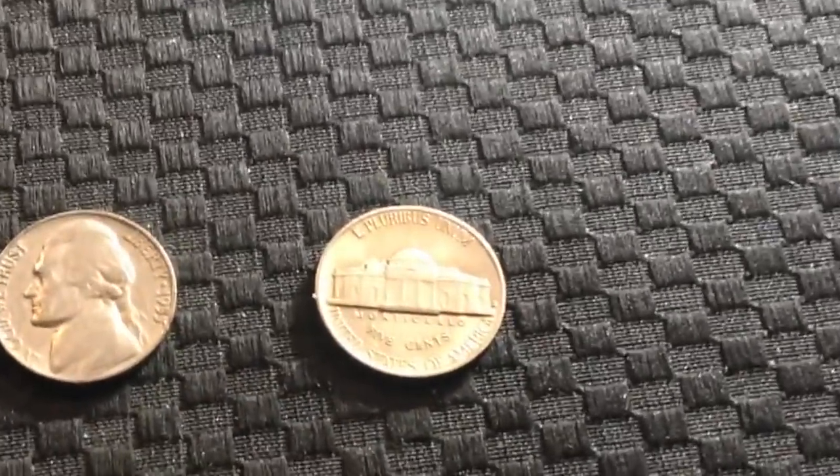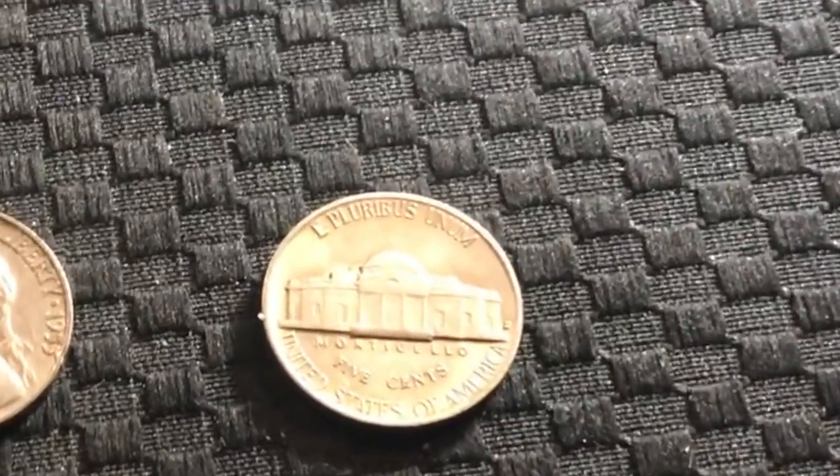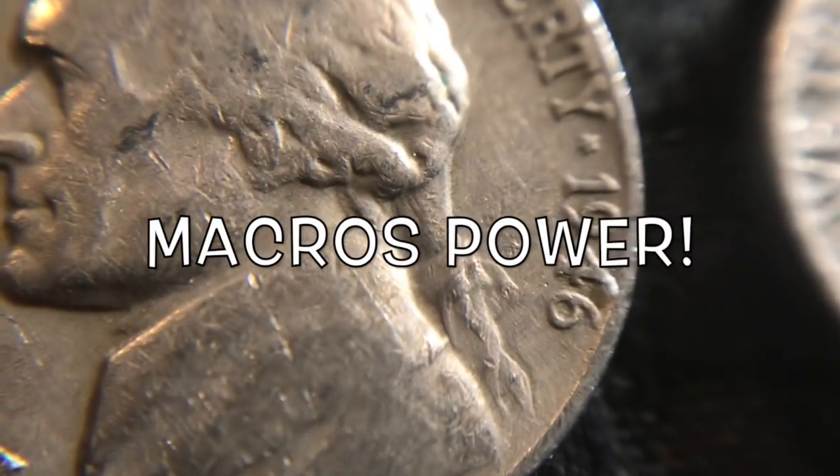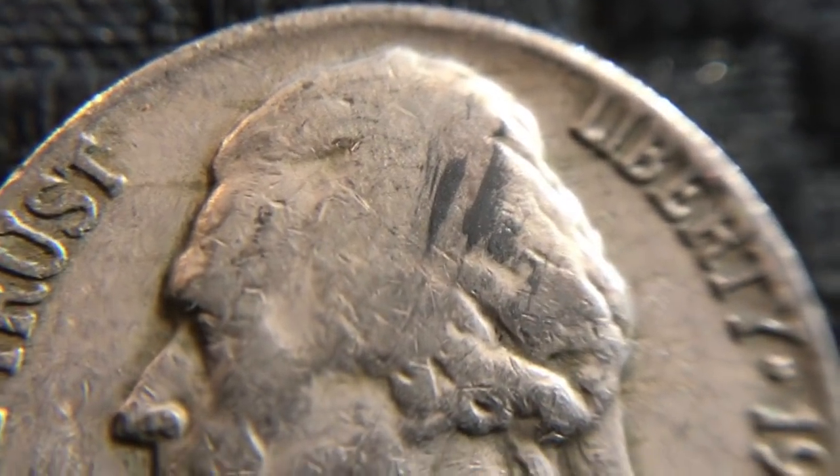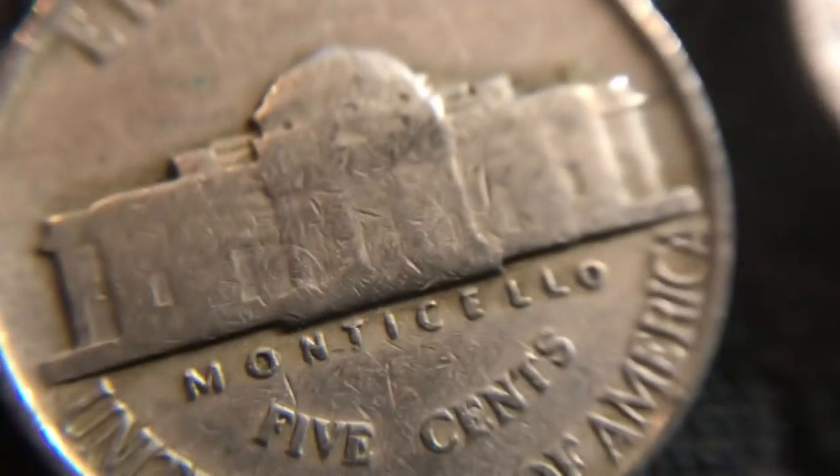I could not believe it, guys. I'm going to throw in the macro lens and let's take a look up close and personal. Here's the 1946 that I found — nothing special. We'll flip it over, it was a P, I didn't see anything special on it. The other one was a 1941 — got a little junk on his head there. Let me flip that one over, that was a P as well. Nothing super special.